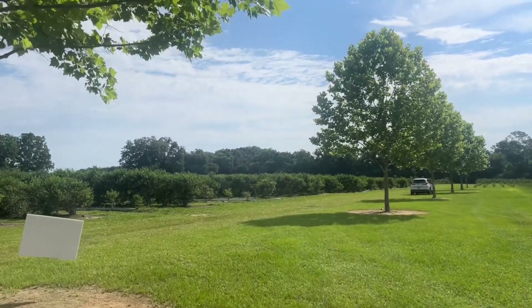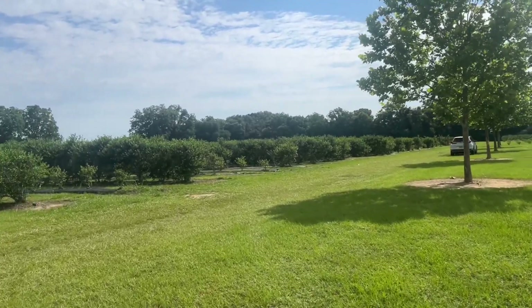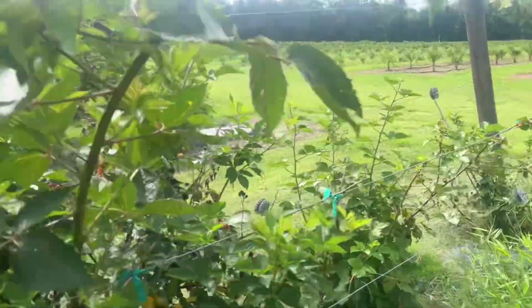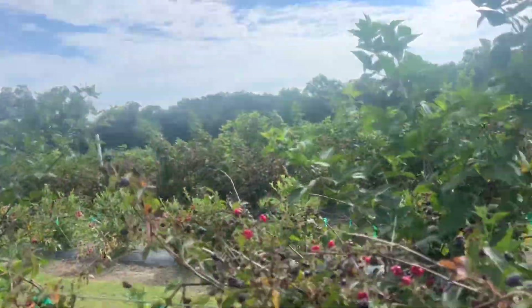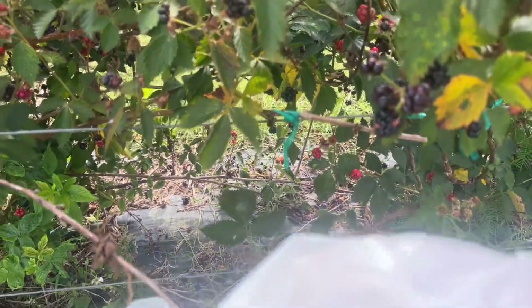There are more rows of blueberries, but I'm also going to go pick some blackberries. They should be at the end. Here I am — I'm going to pick the blackberries. Here's our row of blackberries. I haven't done this one in a while, let's see what it looks like.